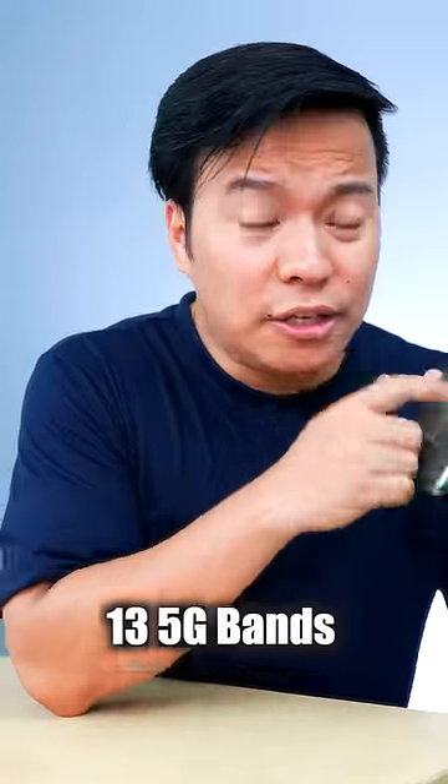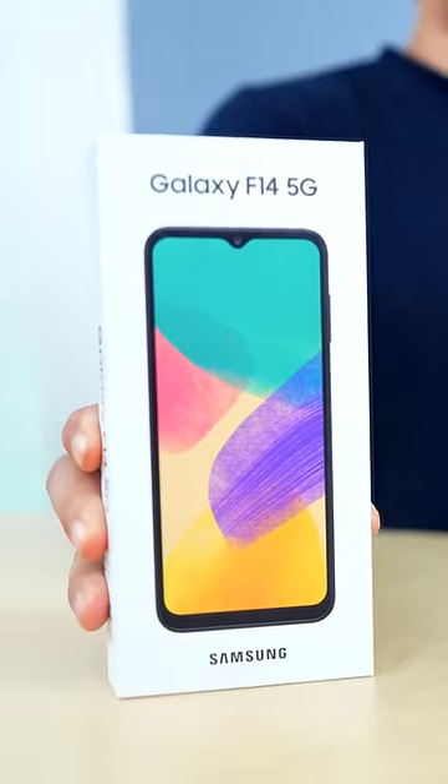And the biggest thing is 13 5G bands. This phone is the Samsung Galaxy F14 5G. If you watched this video, 1 like will make it. Bye-bye!